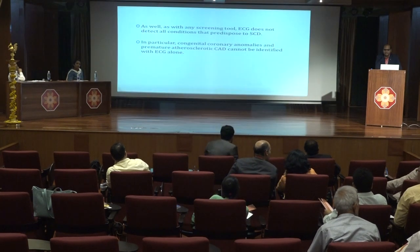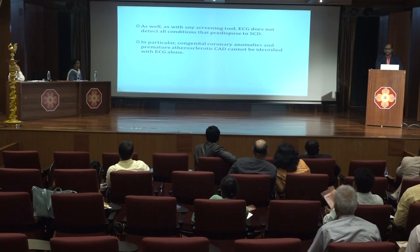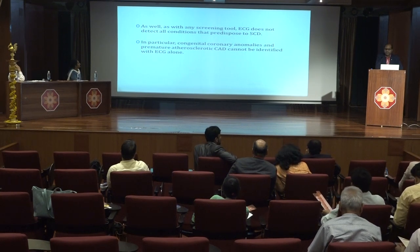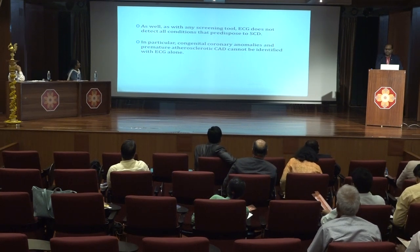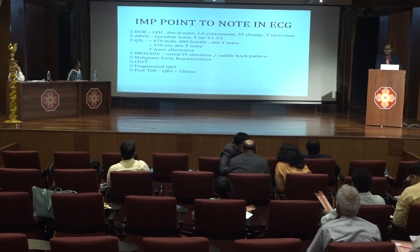To summarize: ECG is an important tool to screen patients for sudden cardiac death, but as with any screening tool, ECG does not detect all conditions that predispose to sudden cardiac death. In particular, congenital coronary anomalies and premature atherosclerosis cannot be identified by ECG alone. The following summarizes all typical ECG findings.